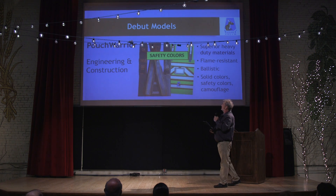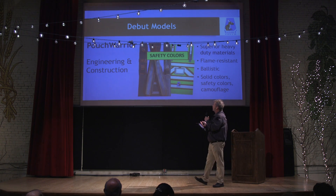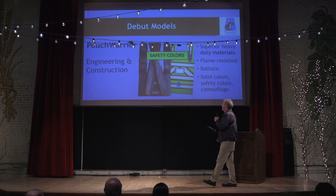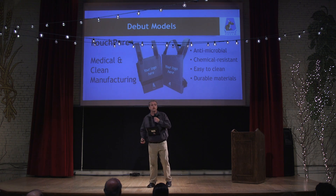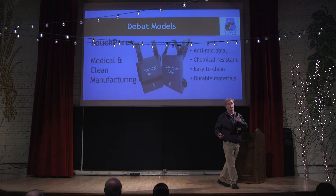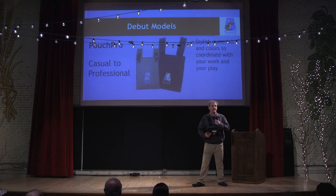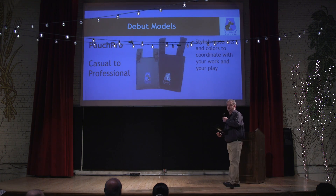So what we've done is come out with three actual models. The first one we're calling the Pouch Warrior — that's for the extreme work or extreme play user out there. Then we have the Pure Pouch, that's been developed for the medical industry, scribes, decisions, and clean manufacturing. And then we have the Pouch Pro — that's what I'm wearing here this evening, for more of your casual use and business use.